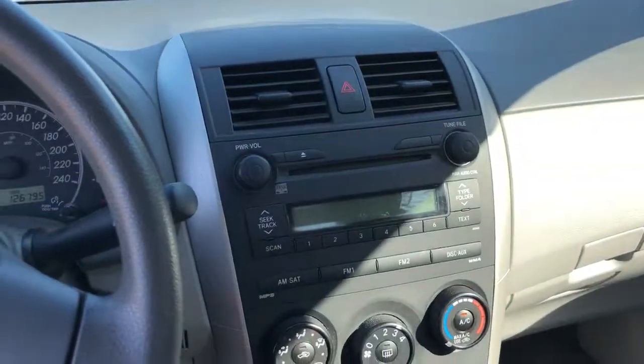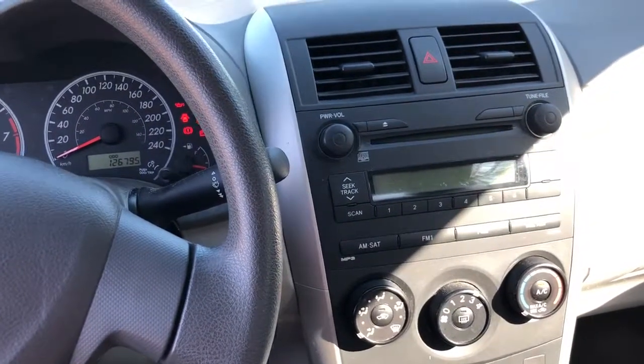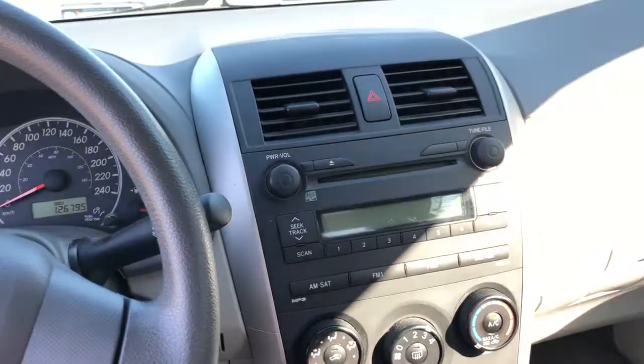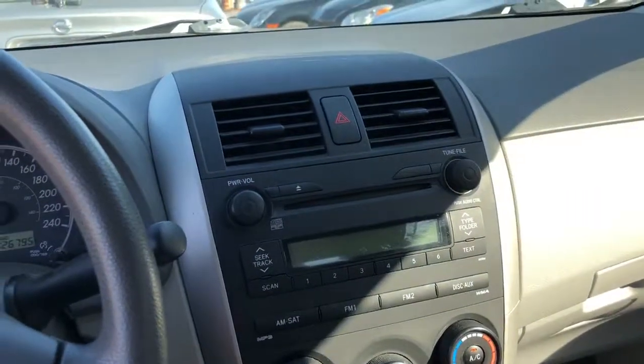Just a great basic Corolla but with some additional upgrades. A lot of the Corolla CEs don't come with power windows — this one does, and of course this one has the air conditioning, which a lot of them don't come with. It also has an auxiliary input for your MP3 player or your iPhone.